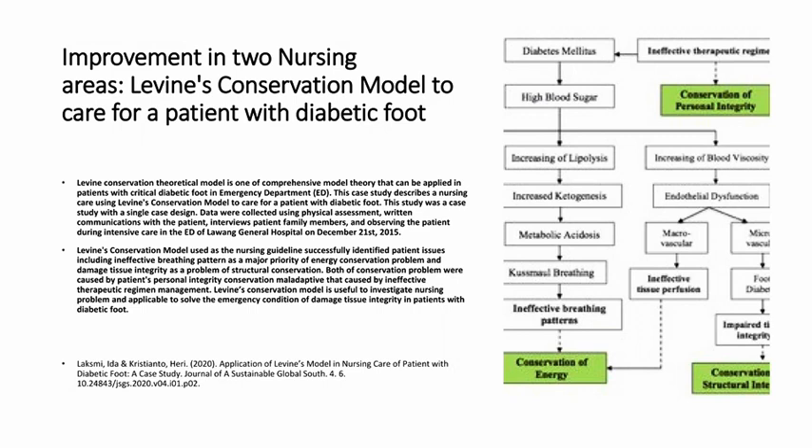Levine's conservation model is useful to investigate nursing problems and is applicable to solve the emergency condition of damaged tissue integrity in patients with diabetic foot.